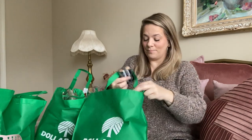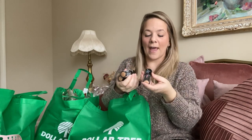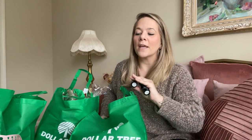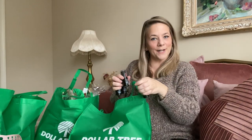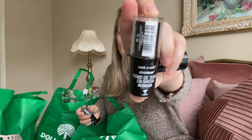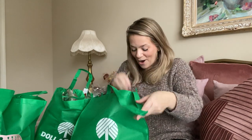They also had Wet & Wild Photo Focus foundation sticks. I got four of them — two colors: porcelain and golden honey. Kaya's shade is golden honey and mine is porcelain. This is a huge foundation stick tube for a dollar. Run to the store!